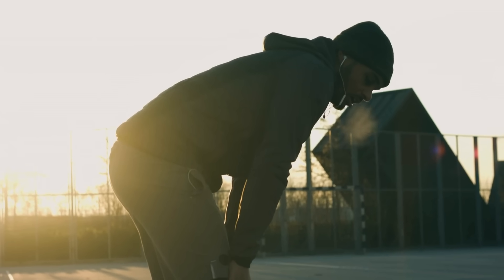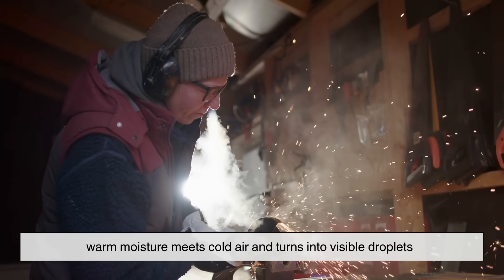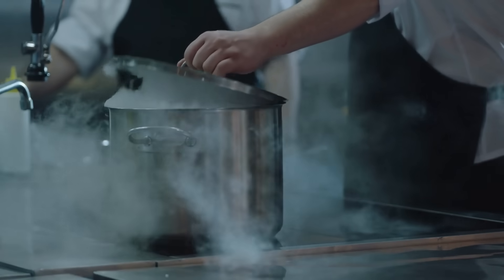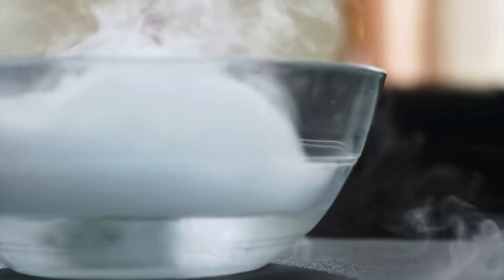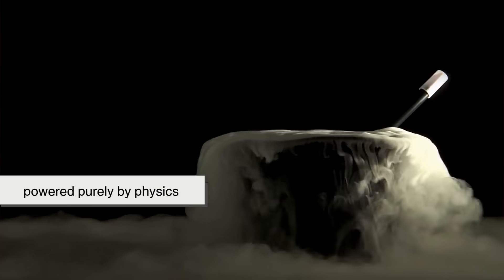It's the same basic idea as seeing your breath on a cold day — warm moisture meets cold air and turns into visible droplets. If you've ever dropped dry ice into warm water, you know how intense that fog becomes. The warm water makes the dry ice sublimate even faster, releasing more cold gas, which chills the air and creates even more fog. It's a chain reaction of cold and condensation — a kind of visual magic trick powered purely by physics.